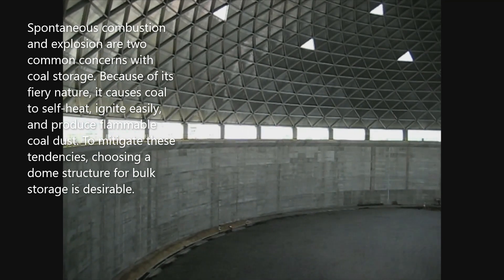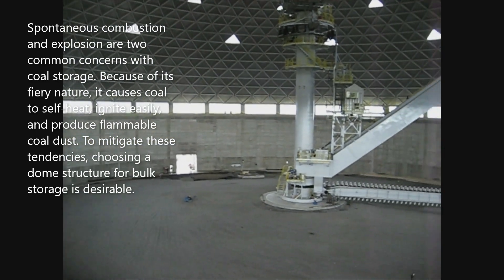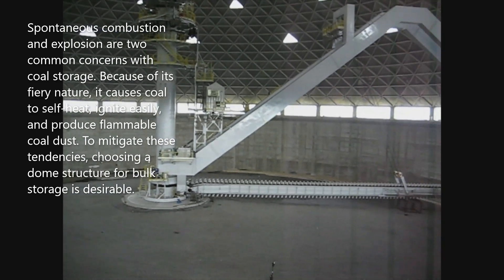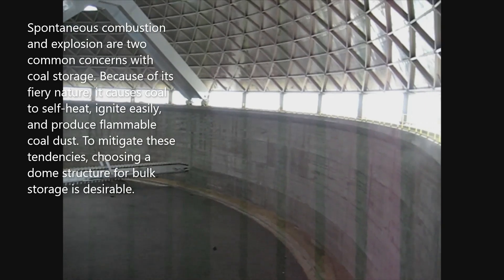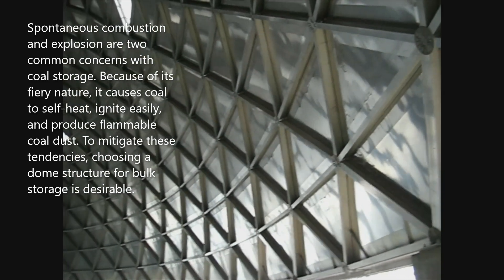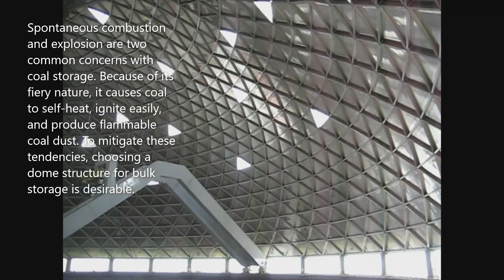Spontaneous combustion and explosion are two common concerns with coal storage. Because of its fiery nature, it causes coal to self-heat, ignite easily, and produce flammable coal dust. To mitigate these tendencies, choosing a dome structure for bulk storage is desirable.